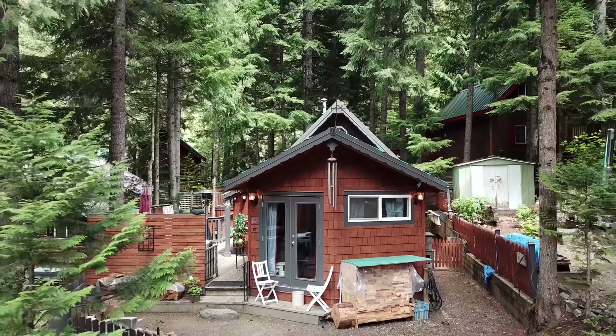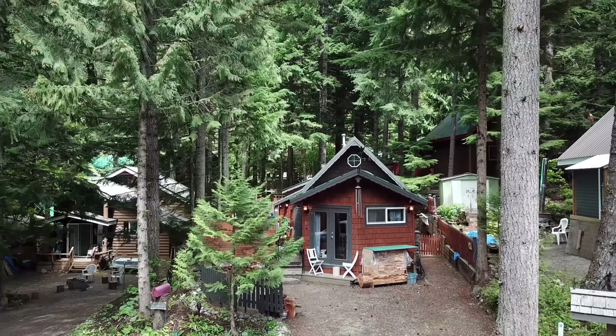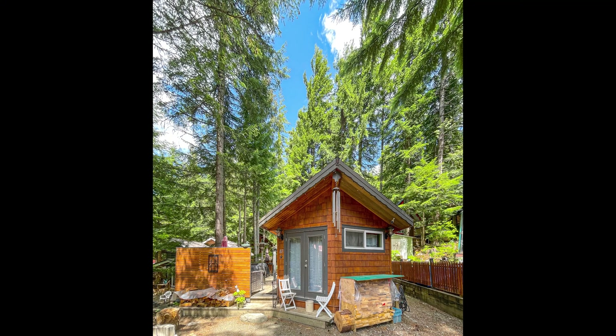Join us for a tour of Huckleberry 87 in the Sunshine Valley. This custom cabin is 630 square feet on a 2,770 square foot lot.